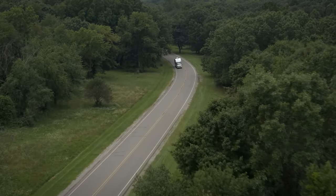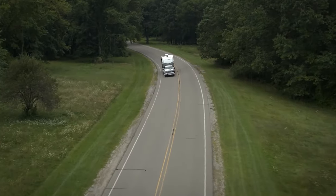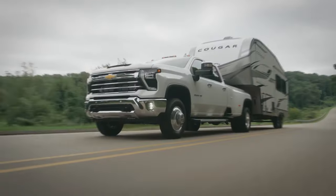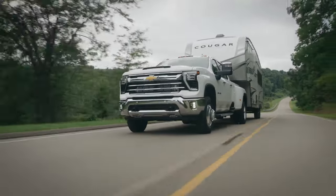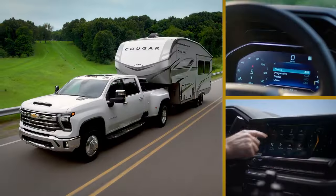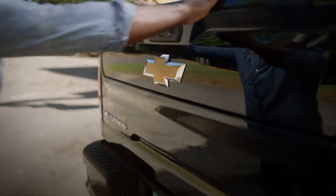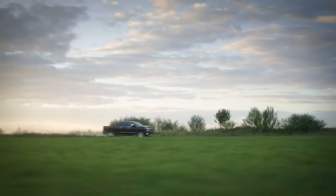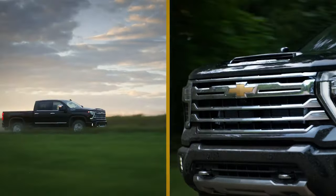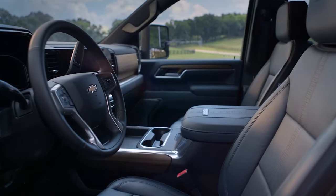According to Chevy, for gooseneck or fifth-wheel towing you'll need to opt for the regular cab work truck version with two-wheel drive, Duramax diesel engine, and the max-trailering package. In terms of payload, the Silverado HD has a maximum rating of 3,340 pounds, depending on the bed type and whether you opt for the dually or standard drivetrain. Overall, the 6.6 Duramax powertrain is one of the most impressive ones on the market and is definitely worth your attention.